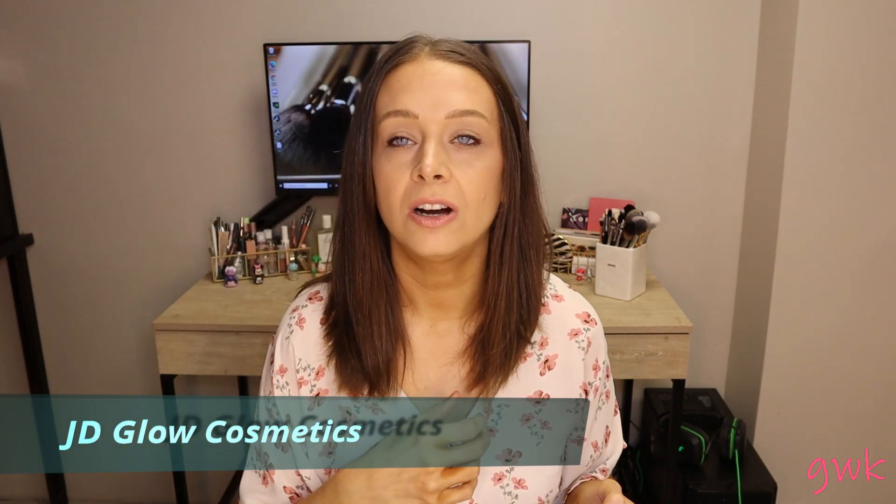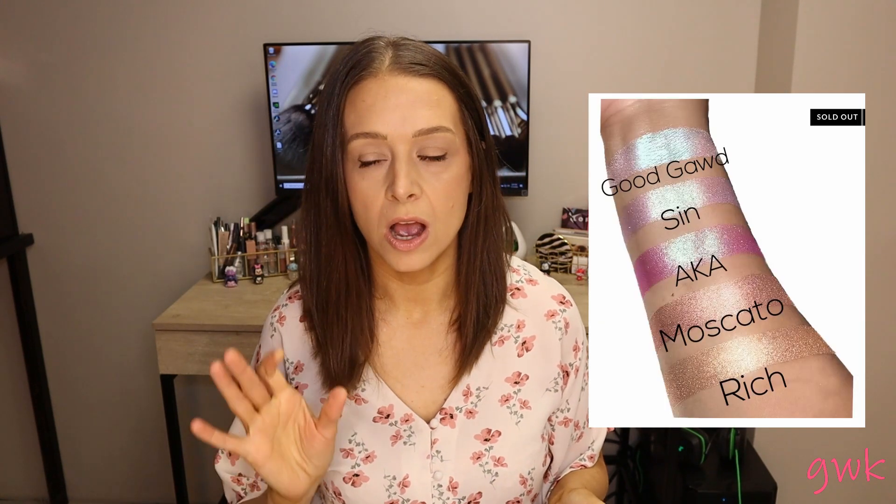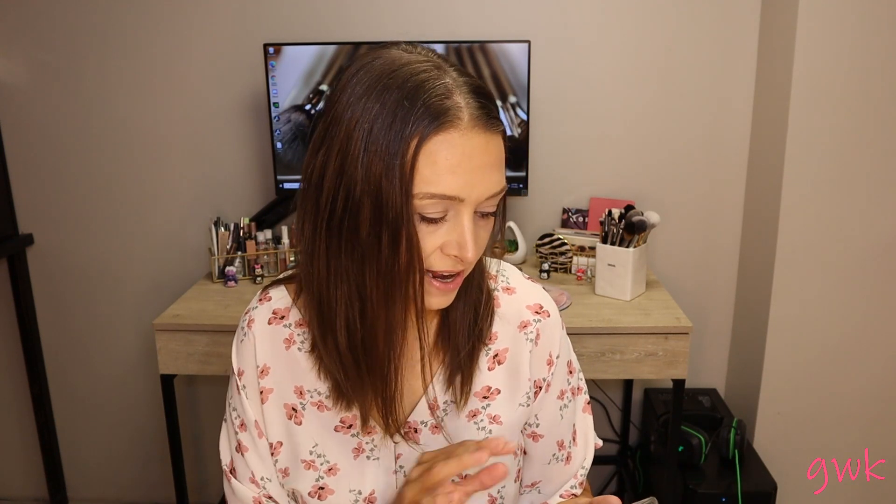Another one I keep going back to is JD Glow Cosmetics. There are so many beautiful items but they sell out fast and I'm slow on restocks. Their galaxy shades are so so pretty. If you go to their Instagram page, almost every stunning look you see is using these galaxy shades, and I want them all. I am on the waitlist for a restock.